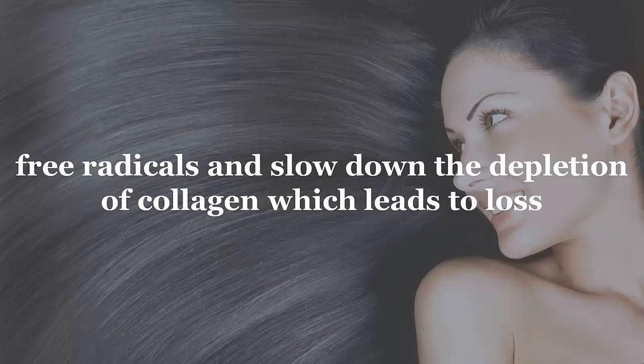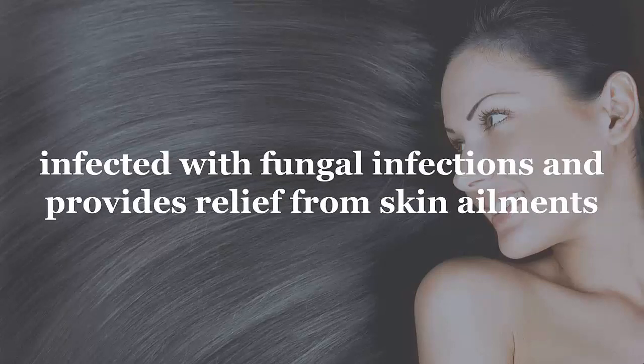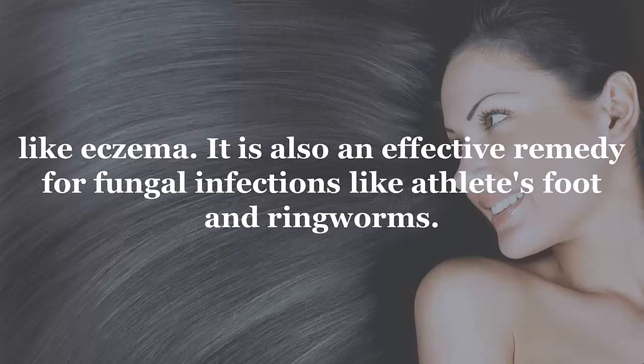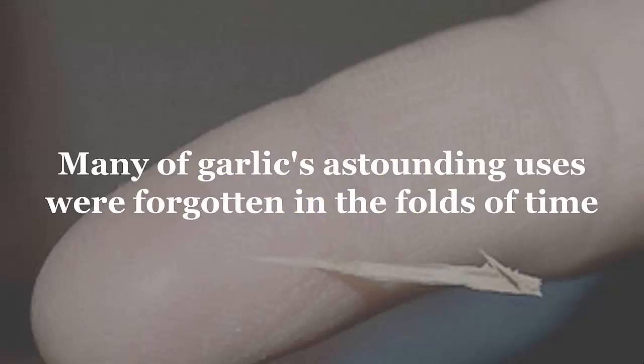Number six: for skin and hair. The invigorating properties of garlic protect the skin from the effect of free radicals and slow down the depletion of collagen, which leads to loss of elasticity and aging skin. Applied topically, garlic does wonders for skin infected with fungal infections and provides relief from skin ailments like eczema. It is also an effective remedy for fungal infections like athlete's foot and ringworm.